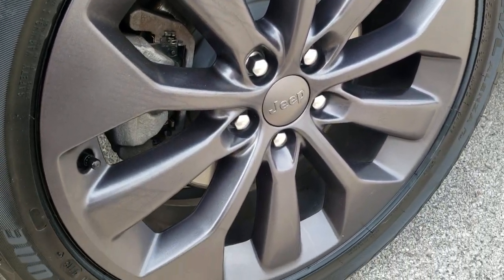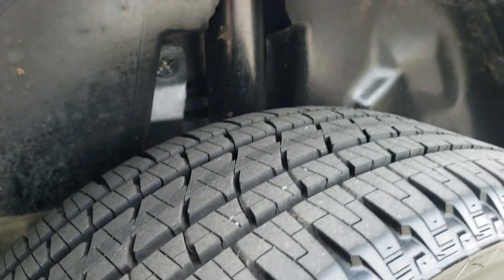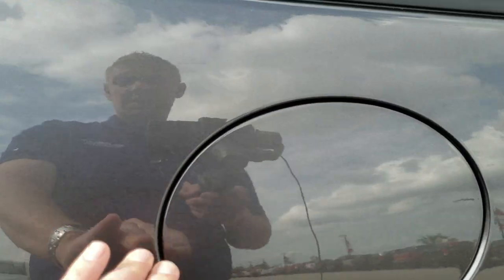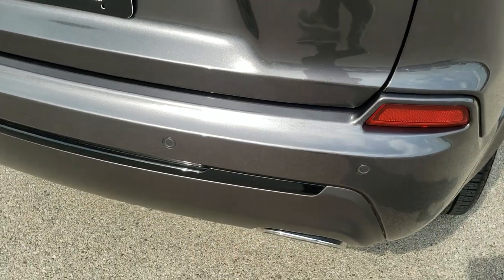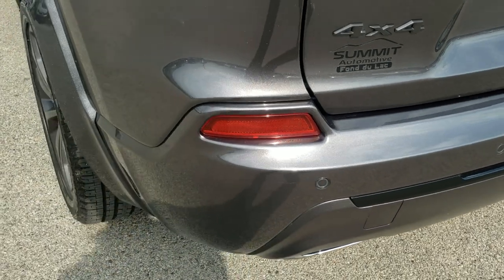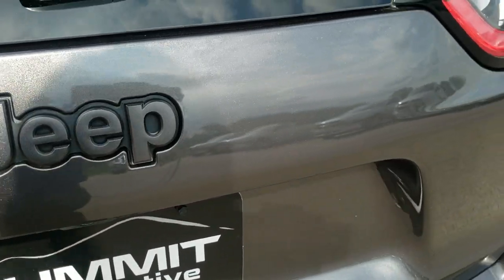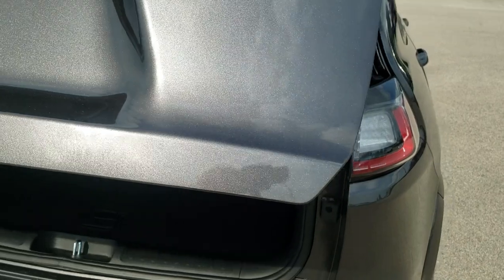The back rim is in excellent condition as well, and the back tires have just as much tread as the front. New on the 2019 is the capless fuel fill — a really nice feature if you've never used it. As we come to the back of the vehicle, it has the rear parking sensors, dual rear exhaust, LED tail lamps, and the Granite Crystal Jeep lettering.